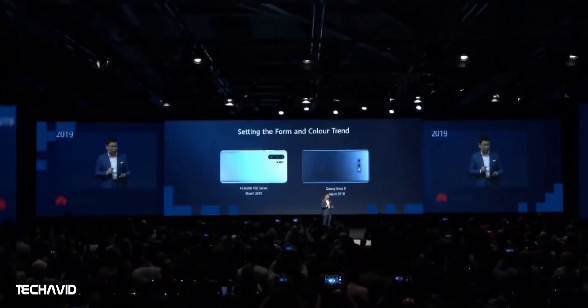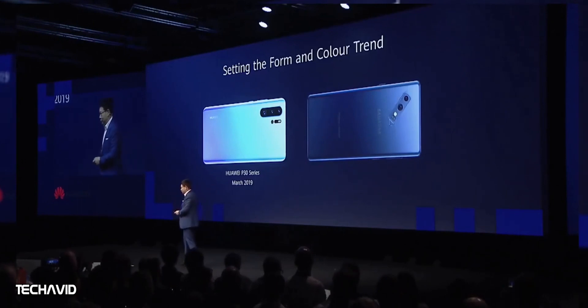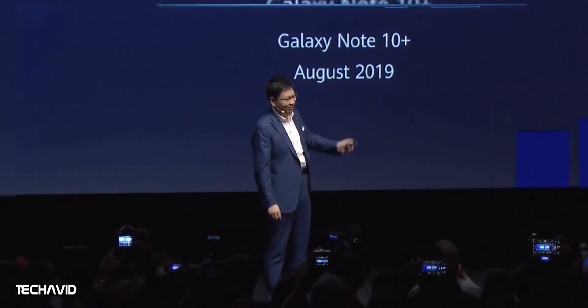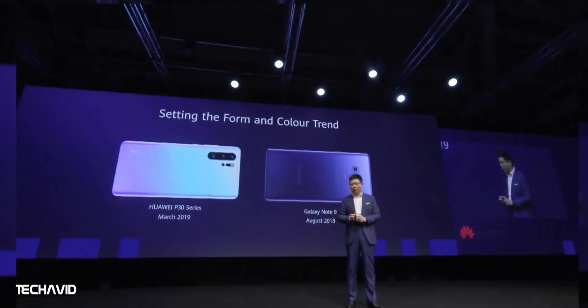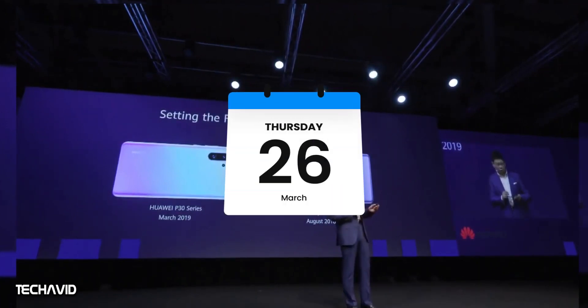As for the release date, Huawei has not made any official announcement on the release of the Huawei P40 series, but Huawei CEO Richard Yu said the company will launch the P40 series later in March 2020 at an event in Paris. According to leakster Blush, the event will be held on March 26th.